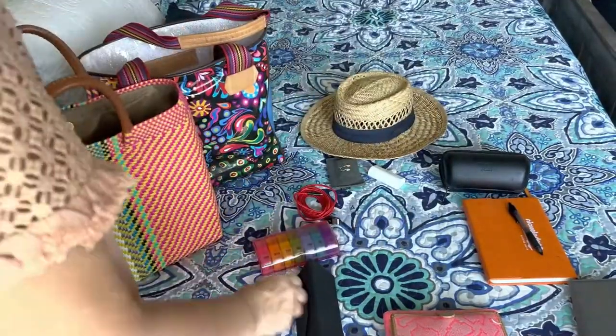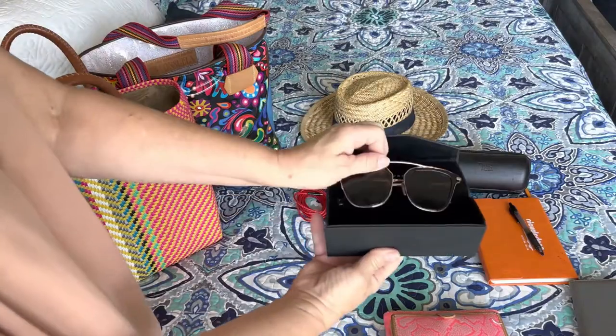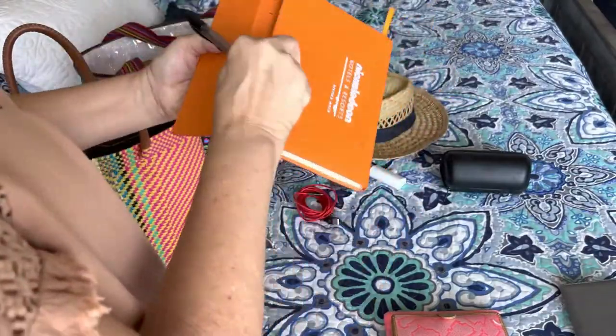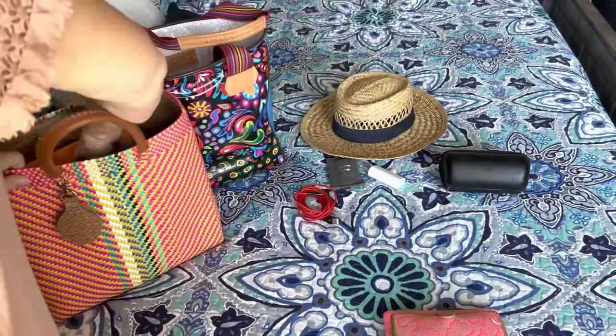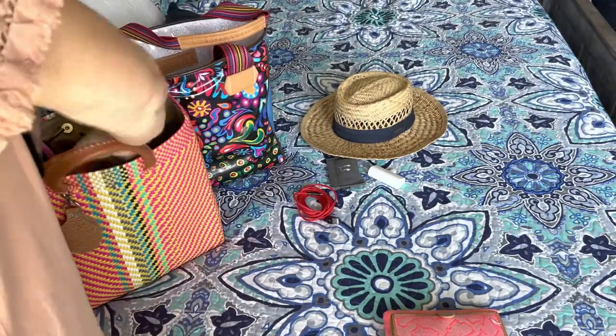First, I always take my tablet so I can listen to podcasts and watch movies on the plane. Second, my medication in case my luggage doesn't make it. Third, I never forget my sunglasses — you're going to need those on the beach. A notepad, because I love to take notes. My document holder with my passport. Can't leave home without that.